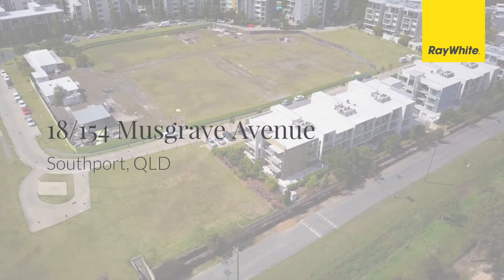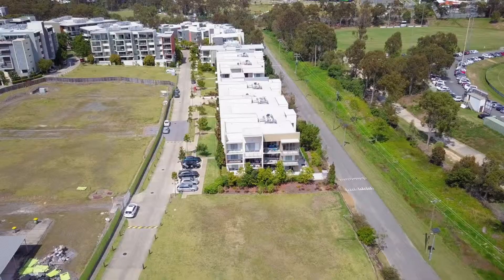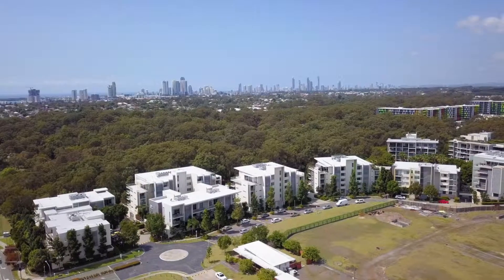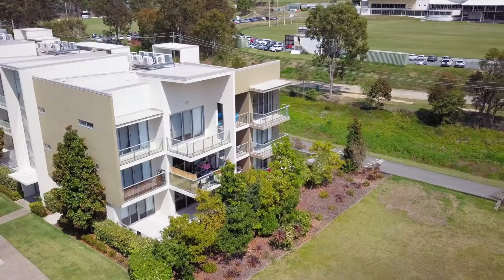Modern two-bedroom north-facing apartment comes with rare two side-by-side car spaces in an absolutely fantastic position next to Griffith University and Gold Coast Hospital in the unique Sphere Complex.